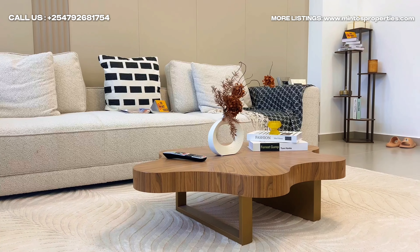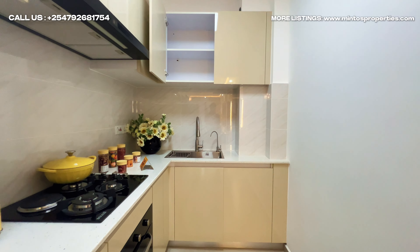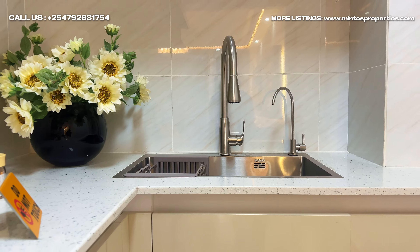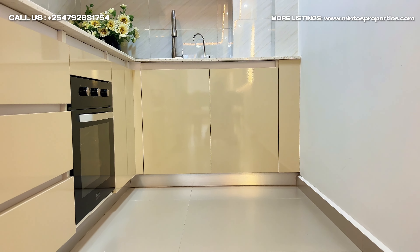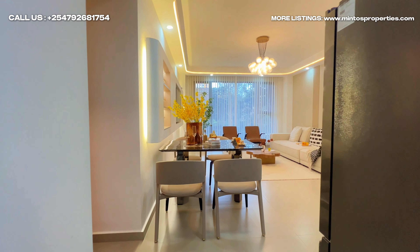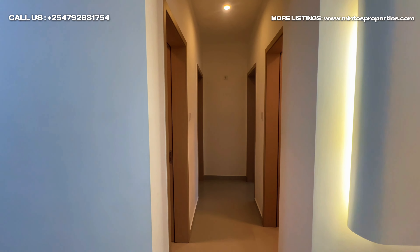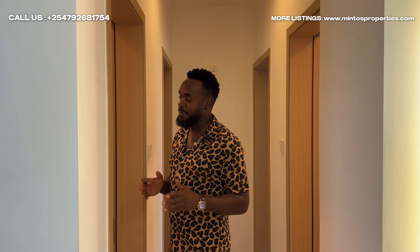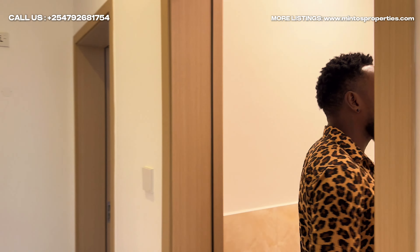Welcome to Kilimani, known for its vibrant atmosphere and upscale living. Today we are touring a beautiful two-bedroom with 96 square meters of elegance, from 13 million Kenyan shillings.